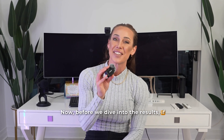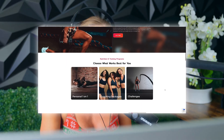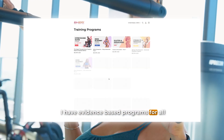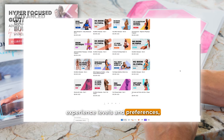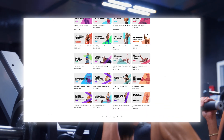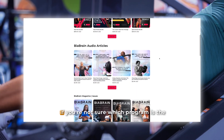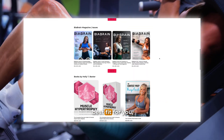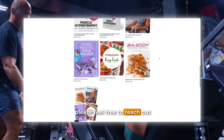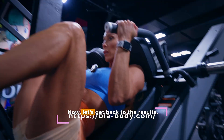Before we dive into the results, if you're ready to take your training to the next level, head on over to my website and explore my full program library. I have evidence-based programs for all experience levels and preferences — whether you enjoy pure strength training, training for hypertrophy, or a hybrid approach — starting at just $12.99. If you're not sure which program is the best fit for you, please feel free to reach out, as my team and I would be happy to help you choose.